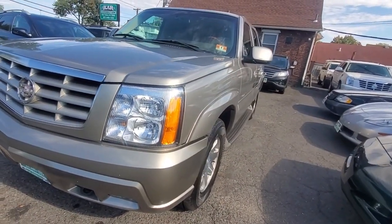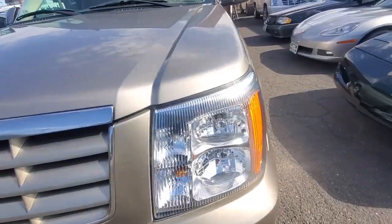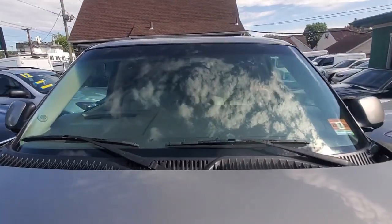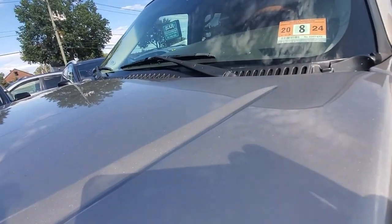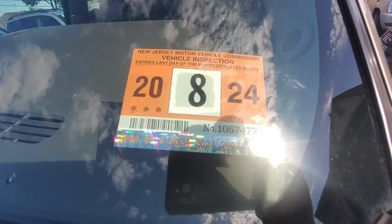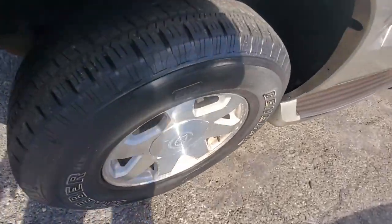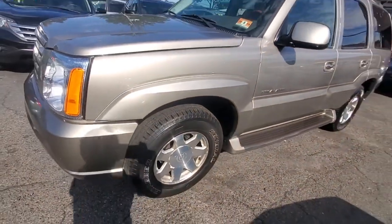Looking at the driver side front in side view — the paint is very nice, not wavy, very good condition. Moving to the hood, no rock chips. Windshield has no chips or cracks. This is a 2002, so you may get some minor imperfections here and there, but the vehicle has a current New Jersey inspection through August 2024, so it's in great running condition.